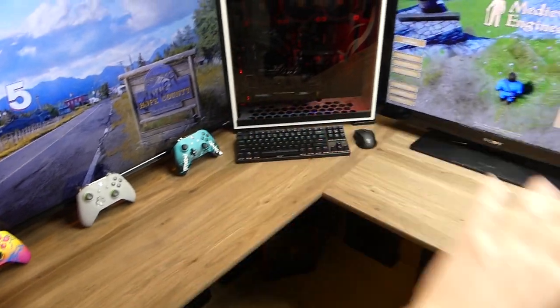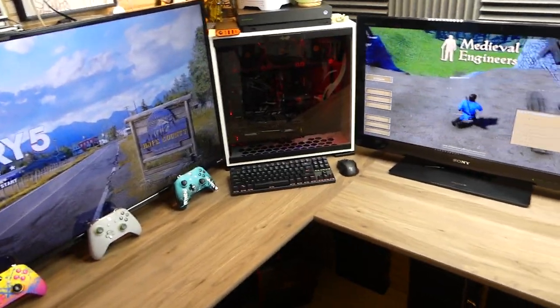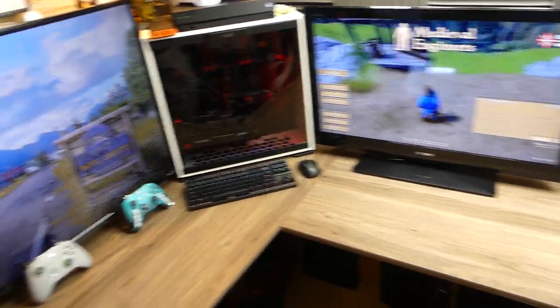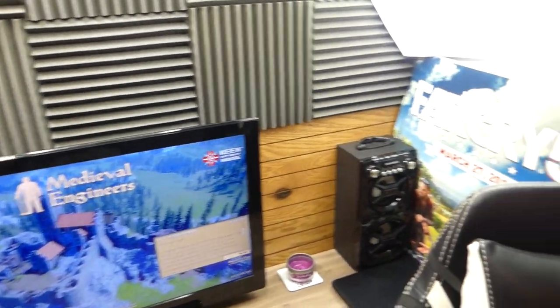It's a giant L desk that I was so, so happy to get. I've been wanting one of these ever since I've been gaming years and years ago. I finally saved up enough money to get one and finally made enough room to put it in here, because this is a very, very tiny room as many of you know.